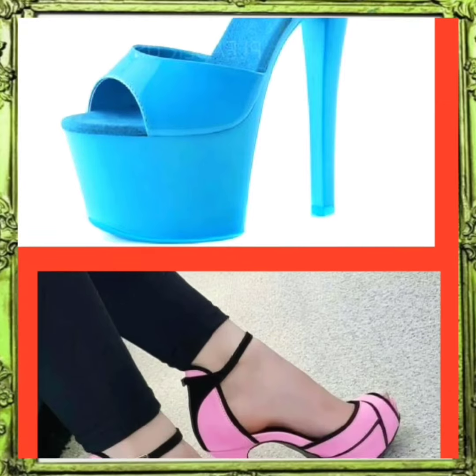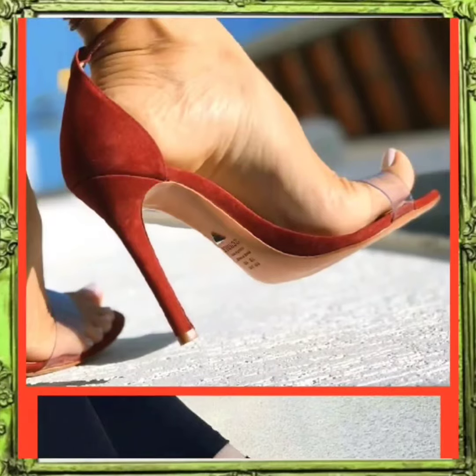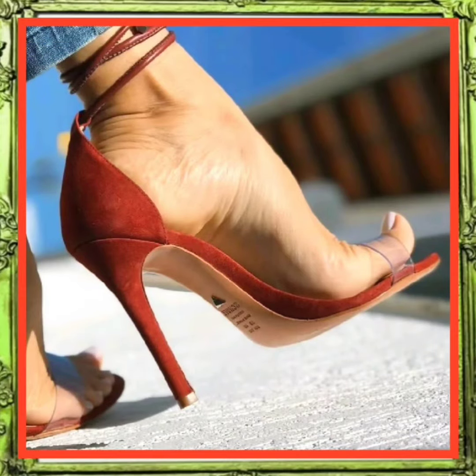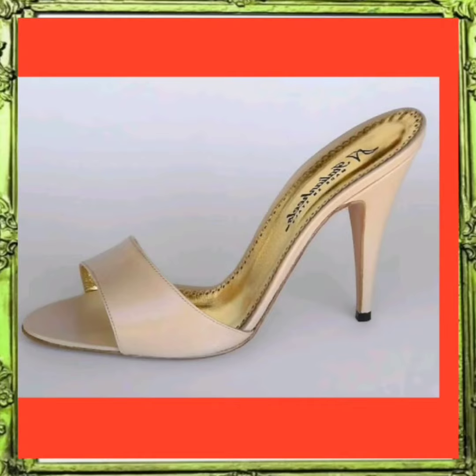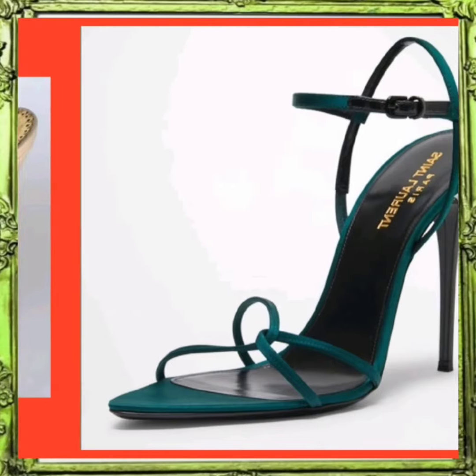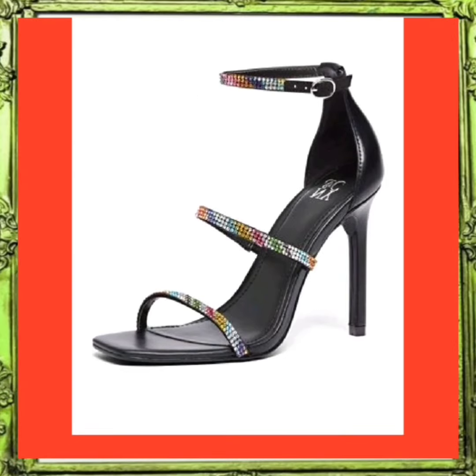As you see, this one is also a really beautiful heel — a blue color that is really amazing and attractive. And as you see, this one is also a really beautiful red color that looks really pretty. And this one is also a really beautiful shade of green.